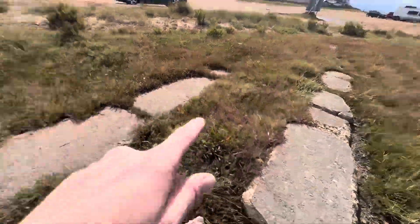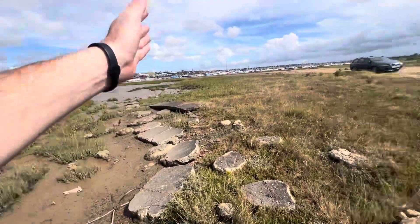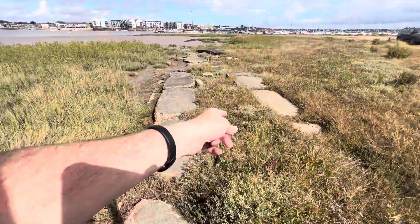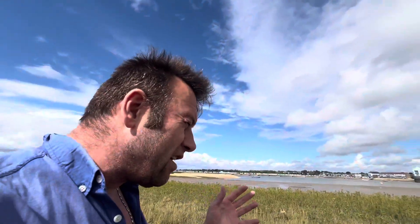This looks like an old launching ramp, and this used to be a naval base during World War II. This is Point Clear Bay, so I'm guessing this could be a relic from World War II. It might just be a boating ramp, but it looks like it could be 80 years old — it's totally broken away. And if it is 80 years old, then Point Clear Bay was a naval base.